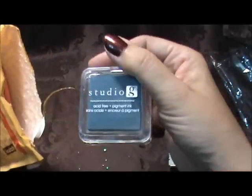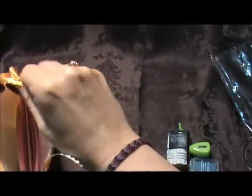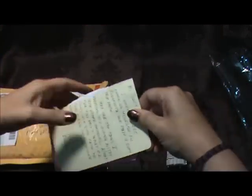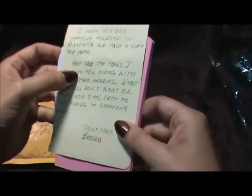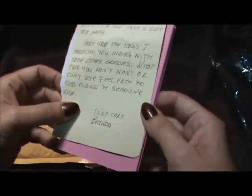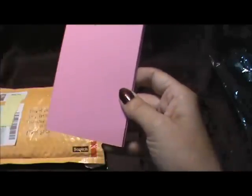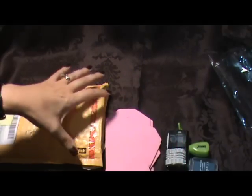Oh, some ink — that's pretty, I like that color. The note says: 'Hi Tracy, hope you are enjoying yourself in Minnesota and have a safe trip home. Here are the tags I promised you along with some other goodies. Whatever you don't want or can't use, just feel free to pass along to someone else. Take care, Brenda.' Thank you so much Brenda! And these tags are big — there's different sizes, some really small ones and some medium ones.